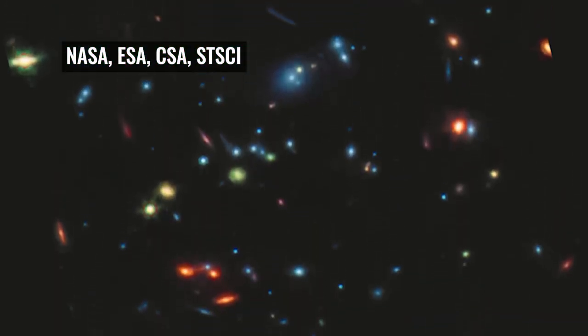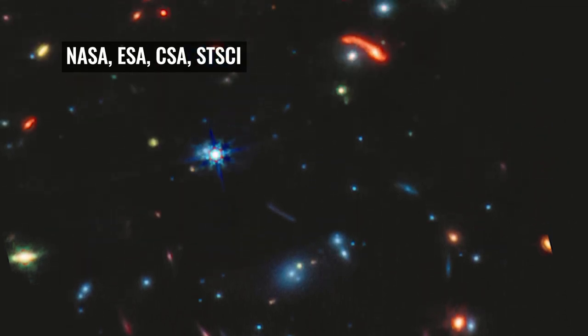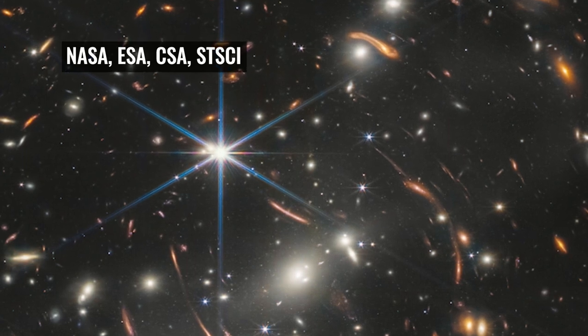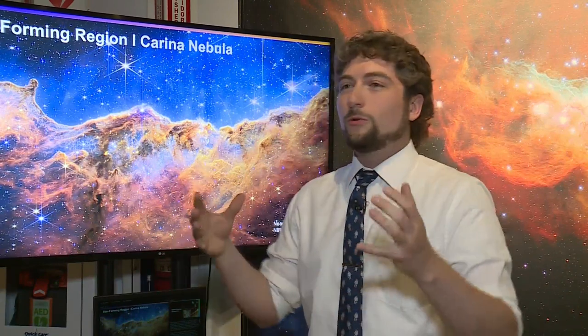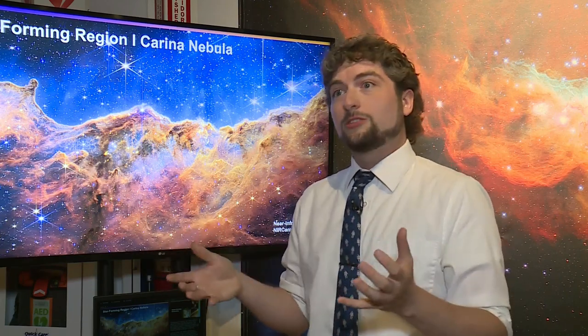Snyder explains that while the Hubble Space Telescope has revolutionized the way we see the universe, it mostly uses visible light. Webb uses the infrared spectrum to see things in greater detail than ever before. The fact that we can see the infrared light coming from different stars, area around black holes, emerging galaxies, really gives us a much fuller picture than what we can see with just visible light.